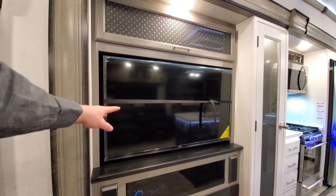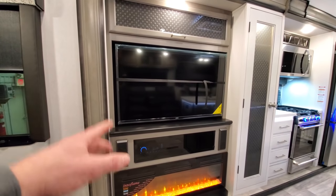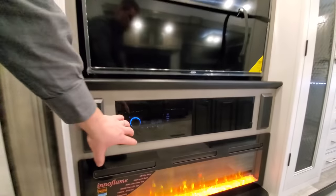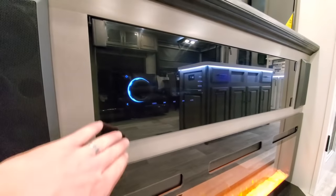Behind this TV is one of the five inverted outlets off of your 2000-watt inverter, which is standard. Down below you've got your infrared glass — you can see the stereo is on right now.